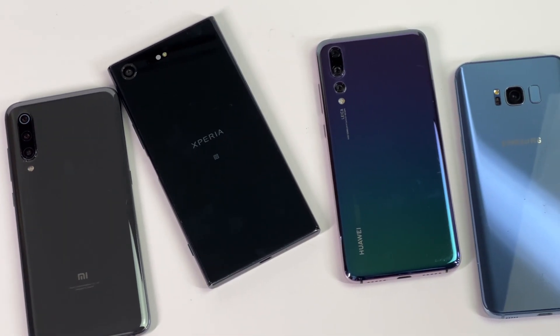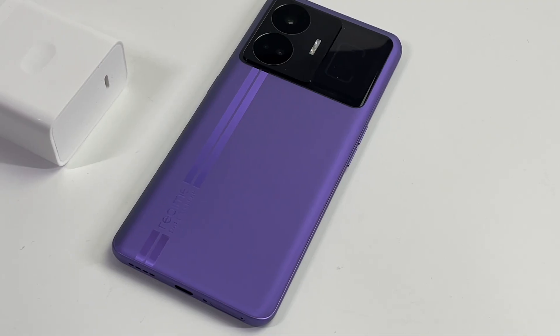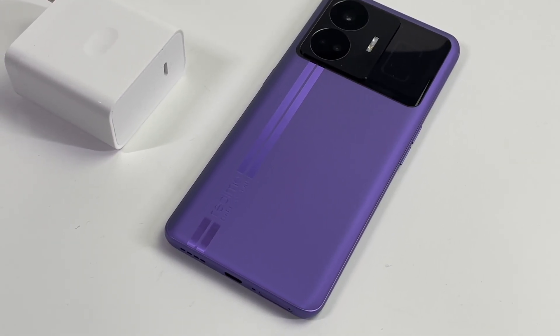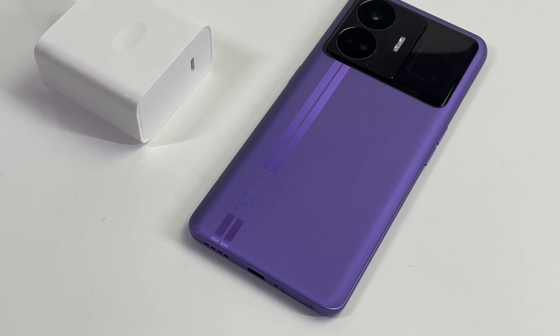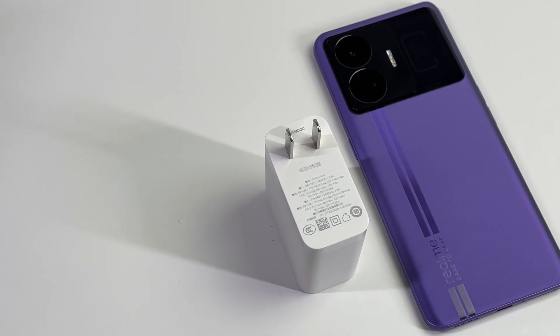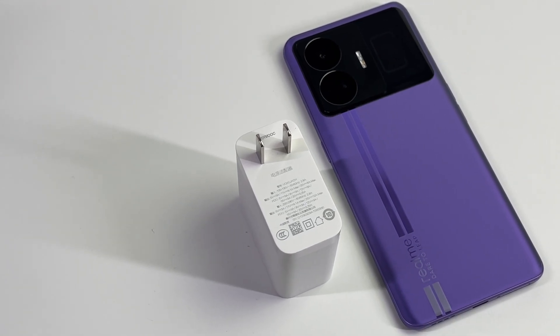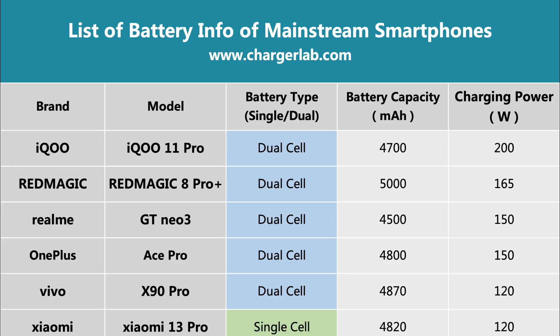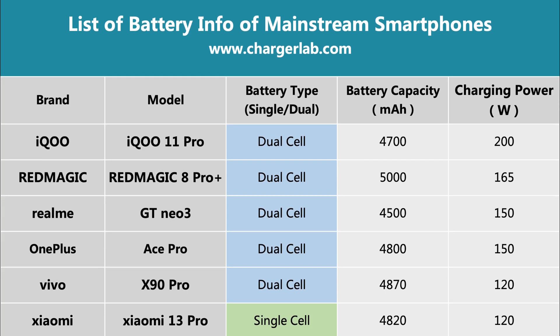Recently, things have changed a lot. Fast charging has become a critical feature for more and more manufacturers, like the realme 240W charger we took apart. In this case, the single cell solution becomes a major obstacle to faster charging speed, and the dual cell solution has been reused again. This is why we can now see two types of batteries inside your phone.